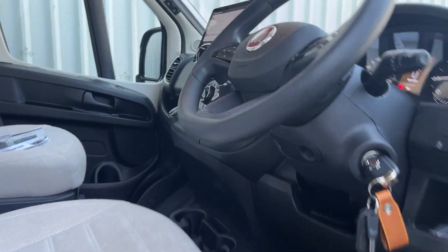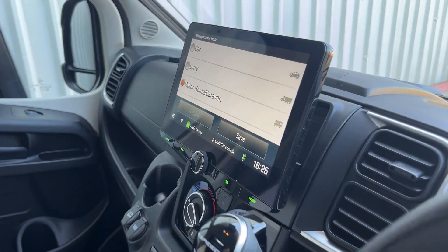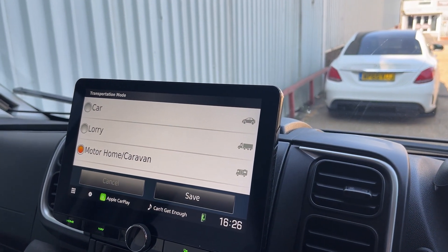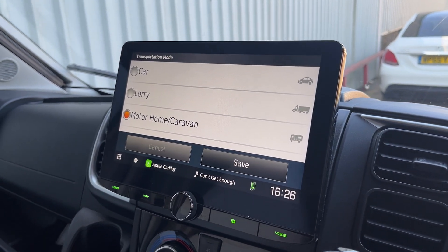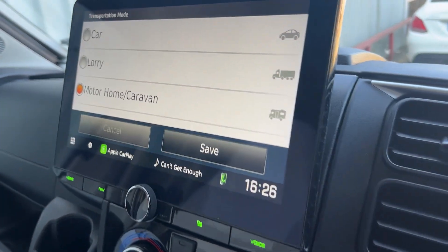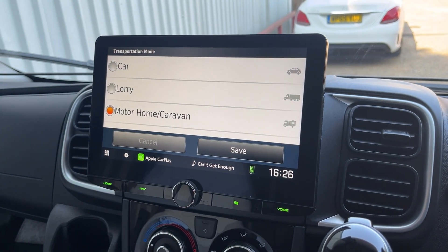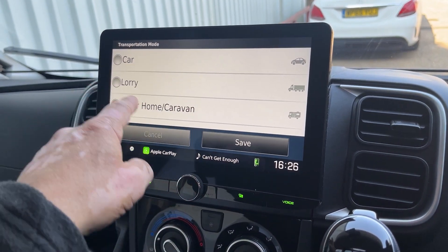We've installed a Kenwood DNR992RVS. It's a camper nav 10.1 inch screen with built-in navigation, so you can put the size of your vehicle in.